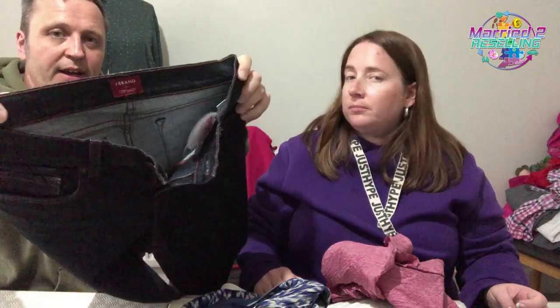Lucky dip — some jeans. They are J Brand from Topshop, dark blue, men's. They were £8, now £4, size 30, in really nice condition.